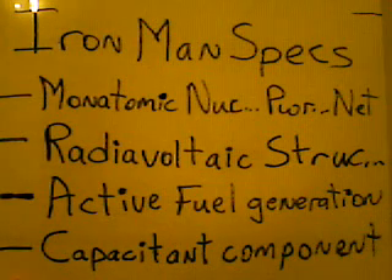Starting at the bottom of this list: the suit itself, in order to generate and have enough power to do what you need the suit to do, you need to have some kind of capacitance component to the suit itself. Within the armor, inside the armor, would be a layer of capacitance — incorporated into whatever the armor is made out of — so that the body of the suit can actually store power.